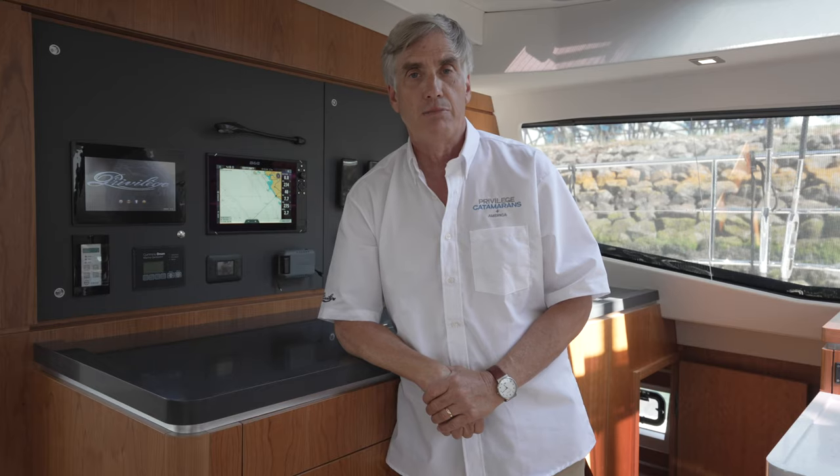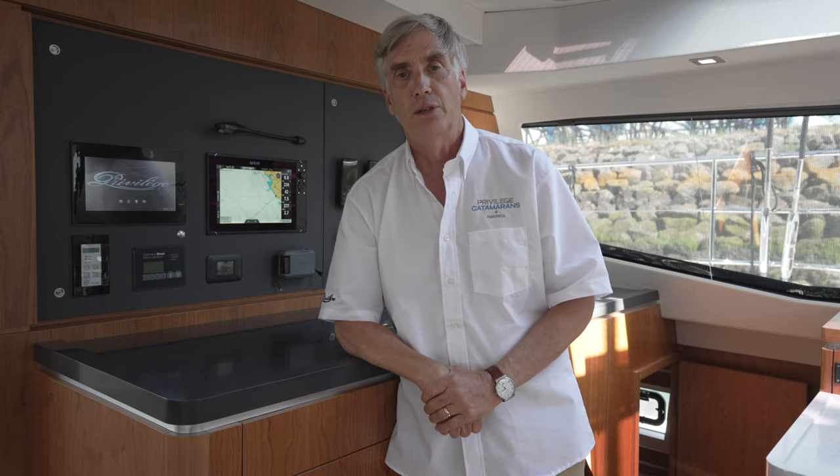Welcome to Privilege Catamarans America. I'm Rob Poirier. Today we're going to do a tour of the plumbing systems aboard this new Privilege 510, Ticluna.